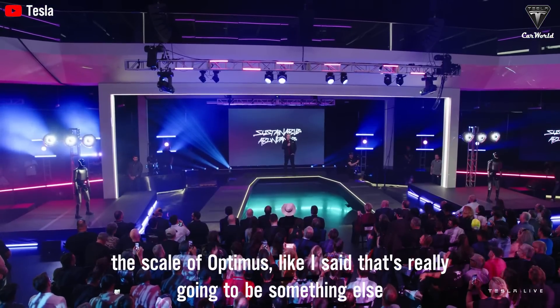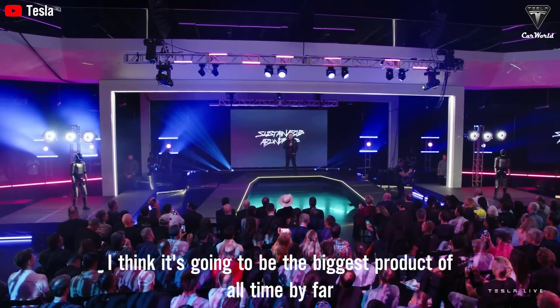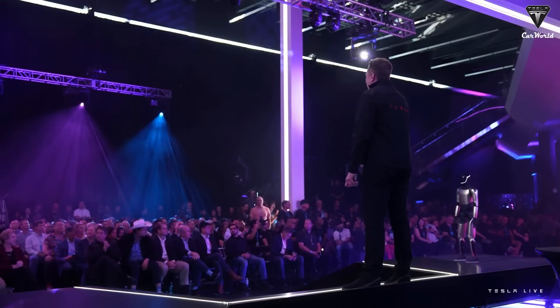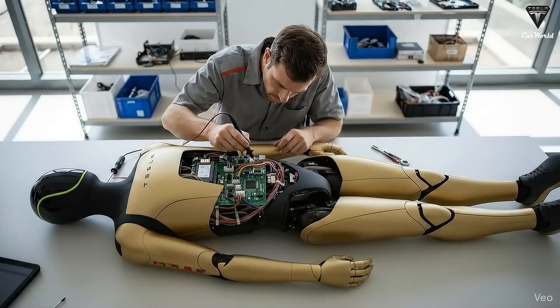The scale of Optimus, like I said, that's really going to be something else. I think it's going to be the biggest product of all time by far — bigger than cell phones. At the 2025 Tesla Annual Shareholders Meeting, Musk unveiled a series of updates and plans for the Tesla bot.